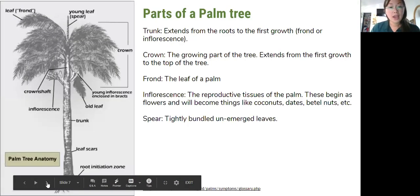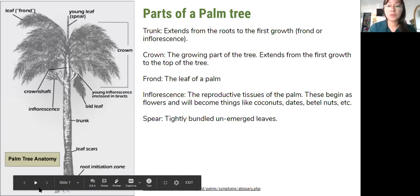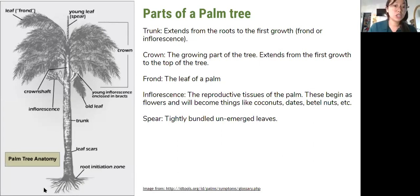Now we'll get into a little bit about parts of a palm tree and some more scientific evidence of CRB damage — this may be a review for some citizen foresters who are plant experts. Going over the parts of a palm: we can see the trunk, that main structure that helps to support the palm, extending from the roots to the first growth which could be a frond or an inflorescence. Then we have the crown, the growing part of the tree, extending from the first growth to the top.